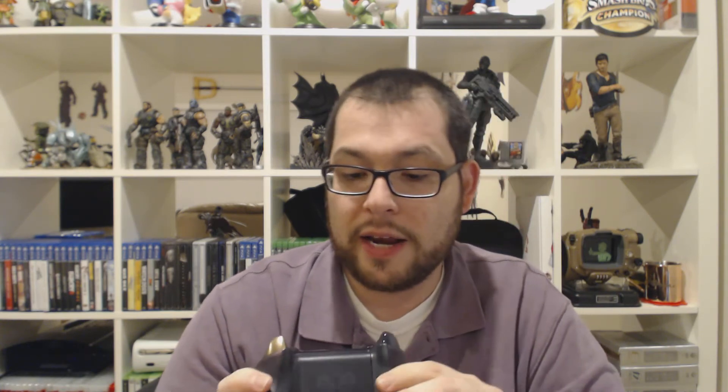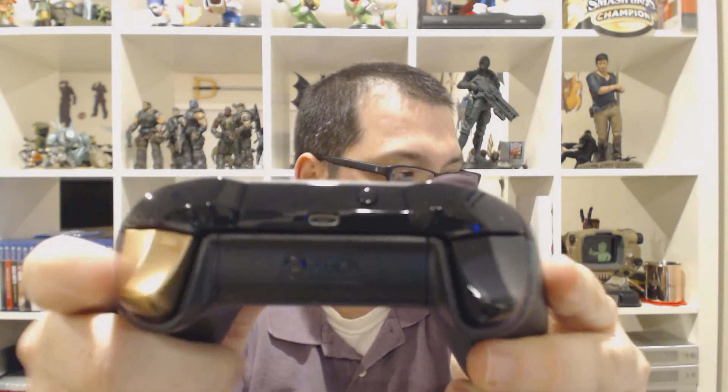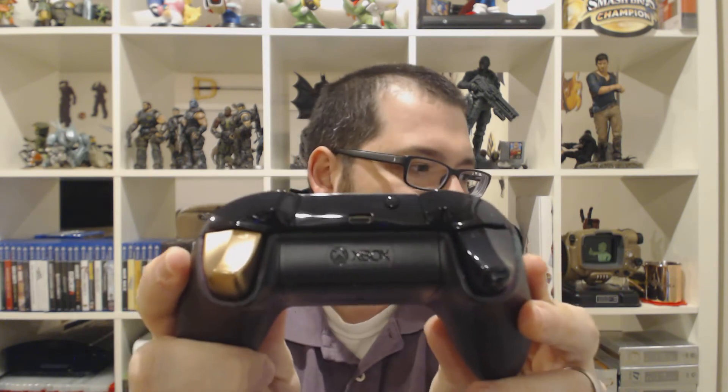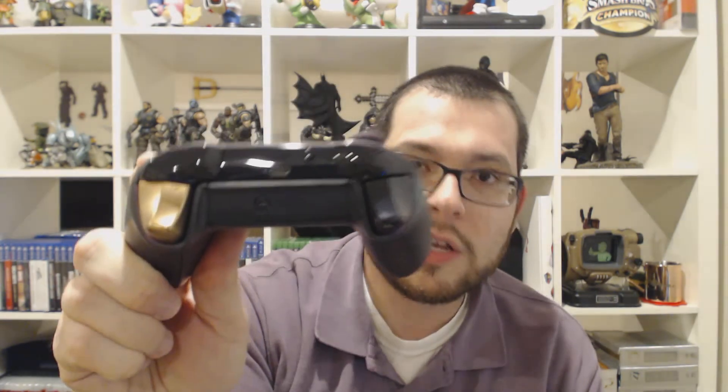On the backside, we have your single gold controller trigger, which you could interpret as a gold tooth from a pirate or a gold bar that a pirate found. I love that it is not symmetrical and that only one of them is gold — it adds so much attention to detail and it is a really cool feature. I wish Xbox would continue to be bold like this and do offset colors to really highlight one part of the controller over the other.